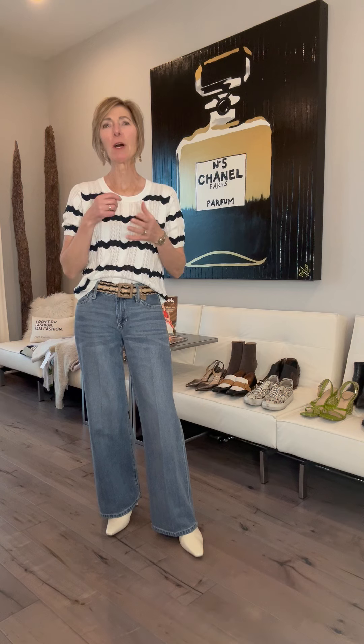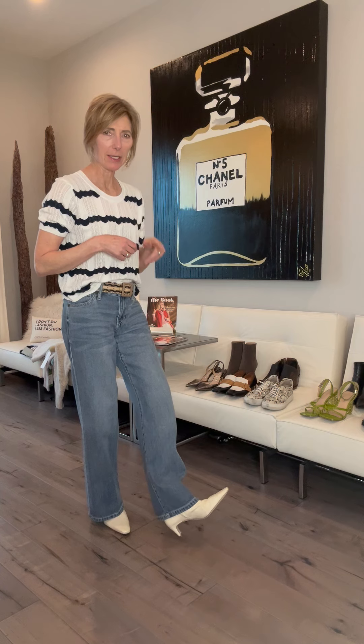Surprise, surprise — I'm back with our asparagus pants, and this time I wanted to show you some different options for footwear that you could wear. We've already seen me in my little kitten heel cream boot here.